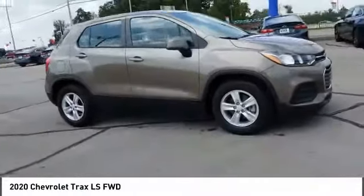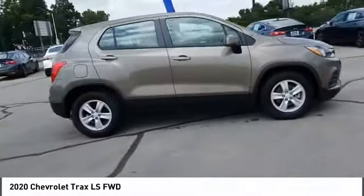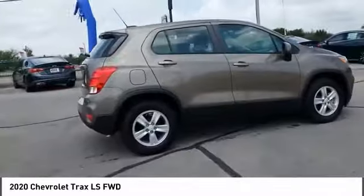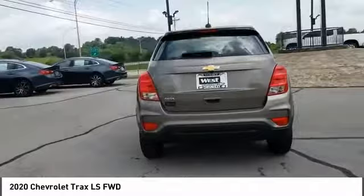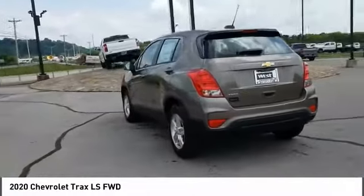Come test drive the 2020 Chevrolet Trax. The Trax is tiny on the outside but remarkably spacious within. It comes with clean and modern interiors. Here are some of this vehicle's great options.